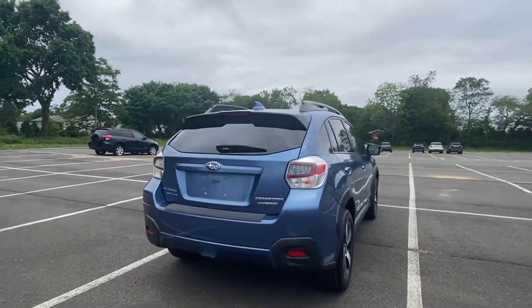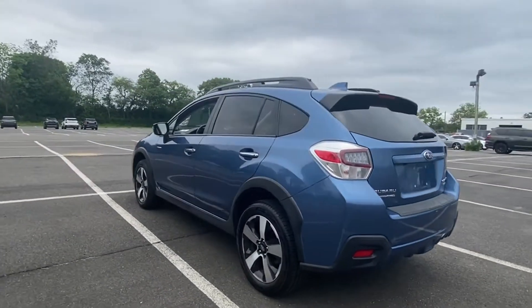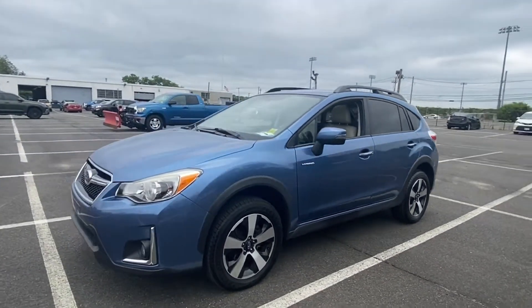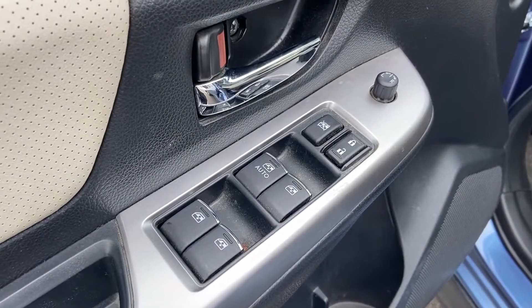It features an excellent mix of comfort and handling, along with cross-traffic alert, side-view mirrors with turn signals, satellite radio, navigation, blind-spot monitor, all-wheel drive, heated side-view mirrors, leather seats, moonroof, and backup camera.